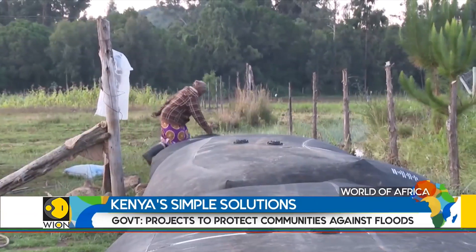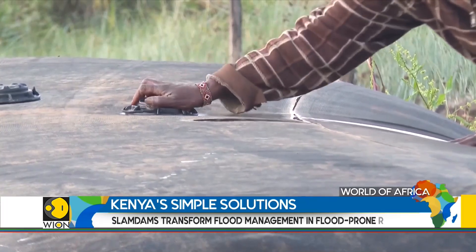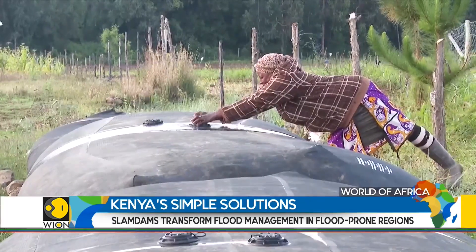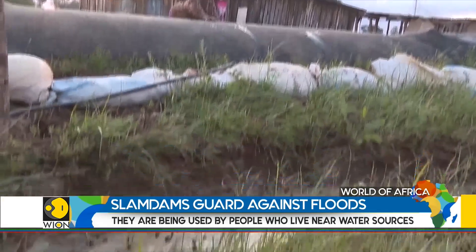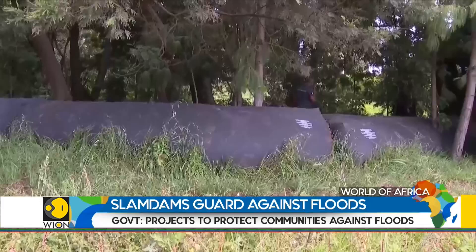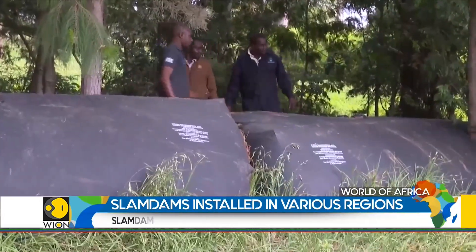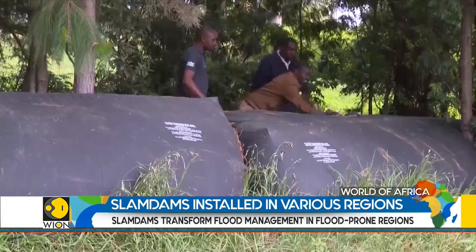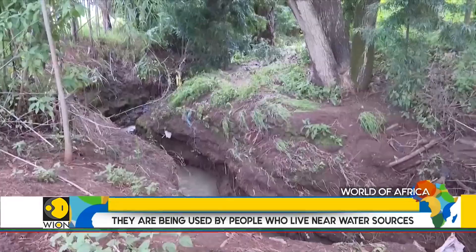Slam-dams, made from heat-resistant rubber, can store up to 8,000 litres each. Each slam-dam measures 5 metres in length, 1.5 metres in width, and stands a metre tall. To ensure effectiveness, slam-dams must be placed closely together, forming a tight-knit barrier that prevents gaps where floodwaters could potentially leak through. They have a lifespan of up to 40 years.